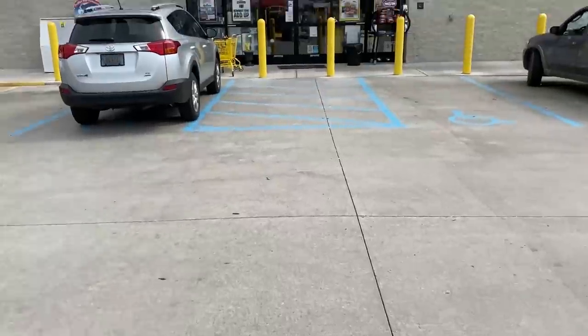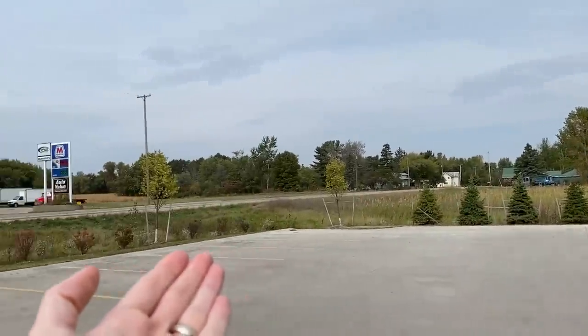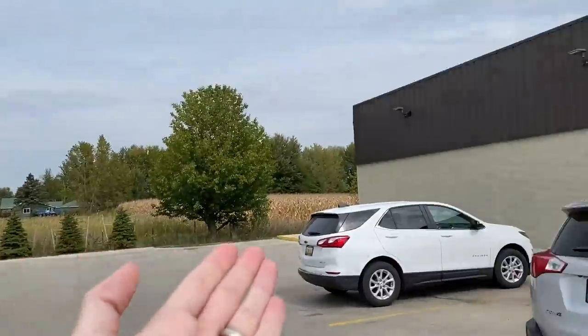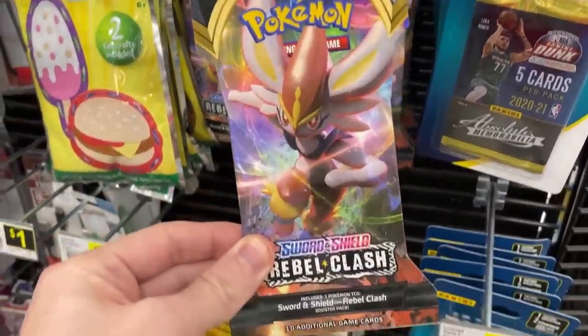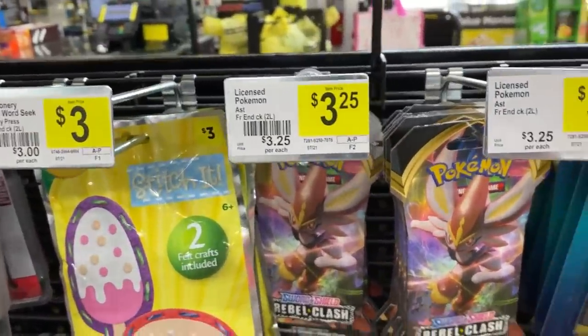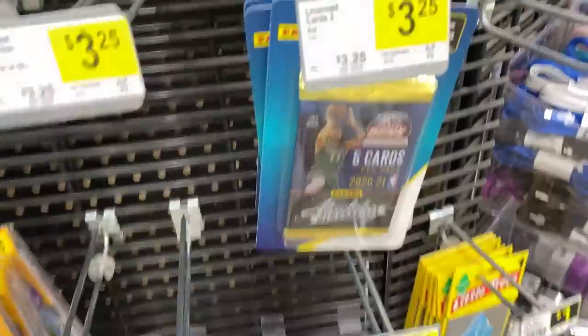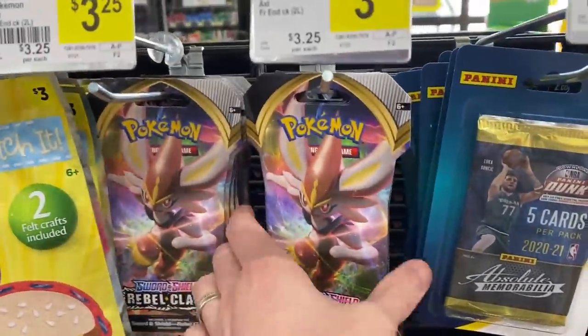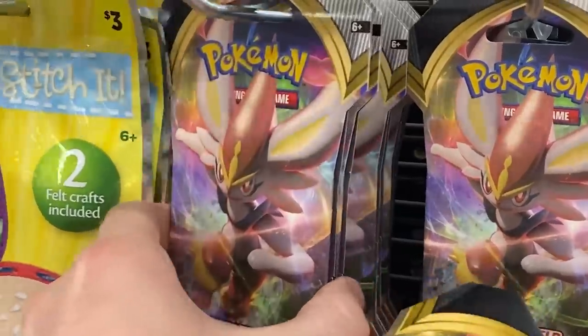On our way home from Grand Rapids, Michigan, we found this Dollar General just kind of randomly out here — there's nothing really else out here. As soon as we walk in, I turn to the left and here is some Rebel Clash Pokemon cards. It's not dollar pack Pokemon cards, however it is Rebel Clash and we still need a few things from Rebel Clash. There are some other sports cards here as well. Let's get maybe four of them — two from this side, two from this side.